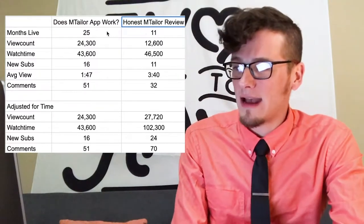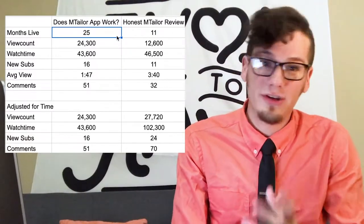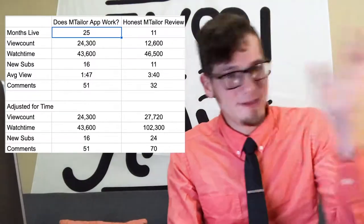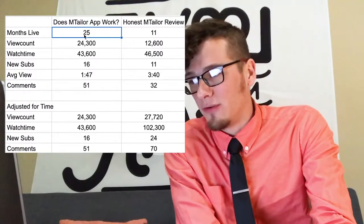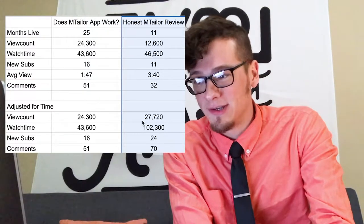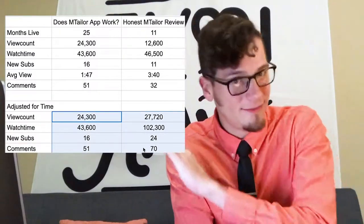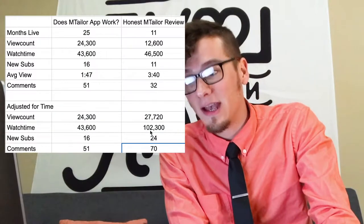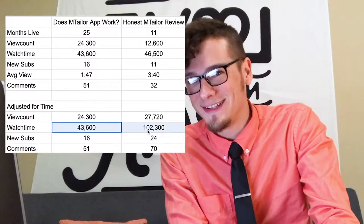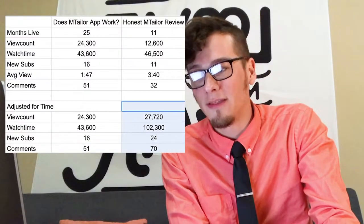I didn't want the distance of time between the two videos to skew the comparison, so I wanted to look at how they actually compared as if they were both uploaded at the same time. I made a spreadsheet to show the difference. The long video is the Honest mTaylor video — I adjusted for time by multiplying its numbers by about 2.2 to match up with the first video's age. The view count is not that different, but the watch time is crazy different, and there are more new subs and more comments on the second video.